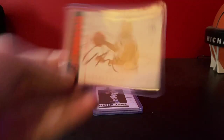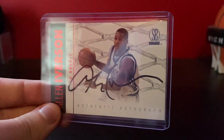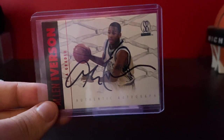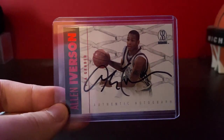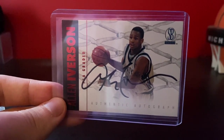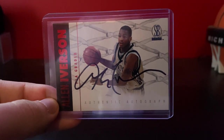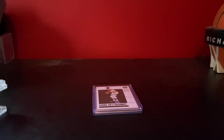Next is a pretty cool one I bought pretty recently — this Iverson Scoreboard Rookie Auto. I got this for around $30 and the next sale did about $90, so that was a pretty good quick flip. I still think this is undervalued — it's probably one of the cheaper Iverson autos you can find, and it's from his rookie year, probably his only rookie auto. Same with the other guys in the set: Kobe, Ray Allen, and Steve Nash too, I think.